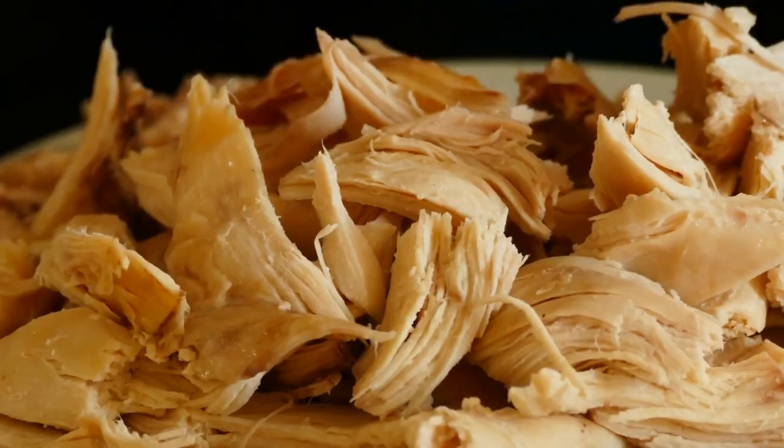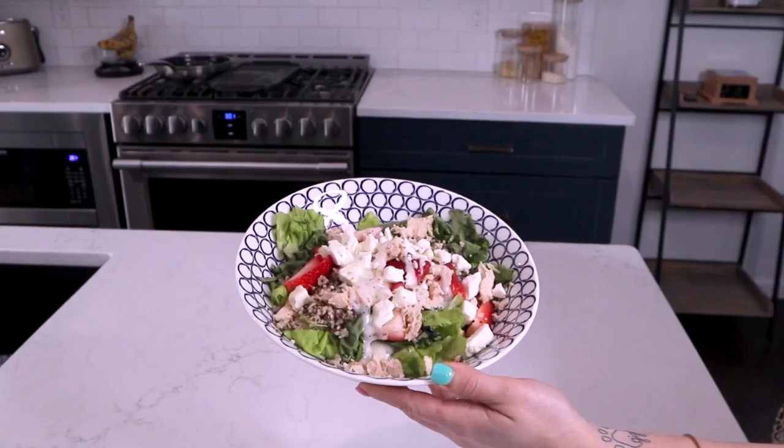Top with tuna or shredded chicken. This is going to aid in muscle recovery as well, so we can come back stronger in our next workout. Add a tad of poppy seed dressing to top it all off.